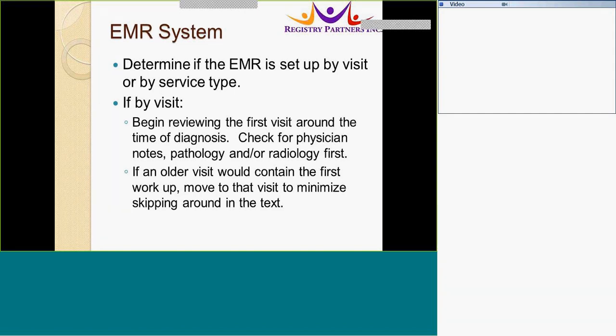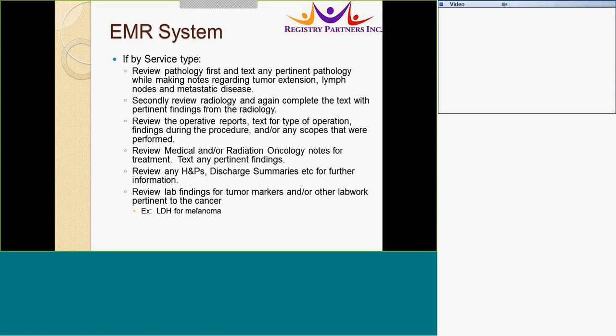The EMR may be set up by visit or service type. If set up by visit, begin with the first visit around the time of diagnosis. You can check for physician notes, pathology, and radiology first. If an older visit would contain the first workup, move to that visit and work your way forward to the next visit to minimize skipping around. If the system is arranged by service type, review pathology first and text any pertinent pathology while making notes regarding tumor extension, lymph nodes, and metastatic disease.